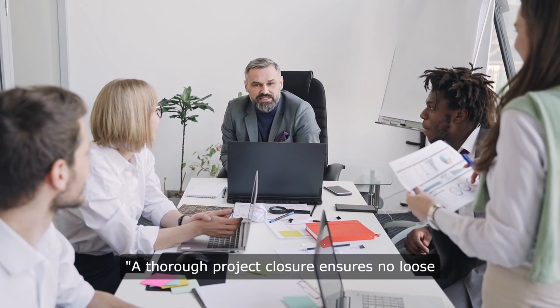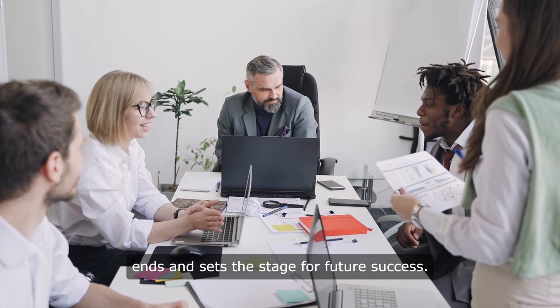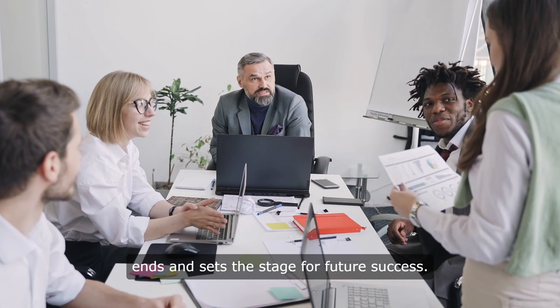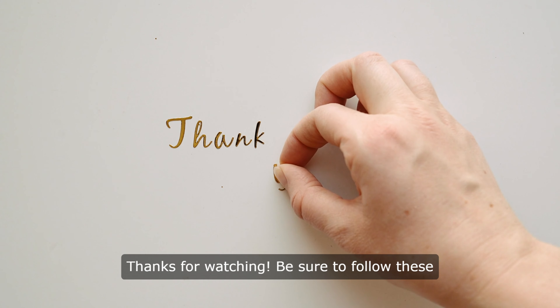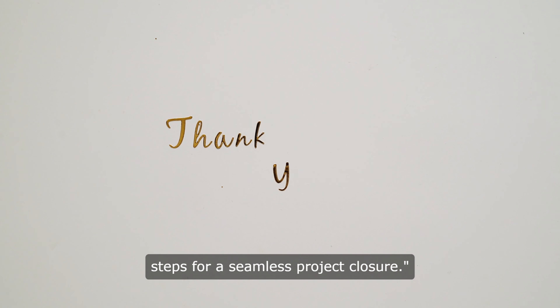A thorough project closure ensures no loose ends and sets the stage for future success. Thanks for watching. Be sure to follow these steps for a seamless project closure.